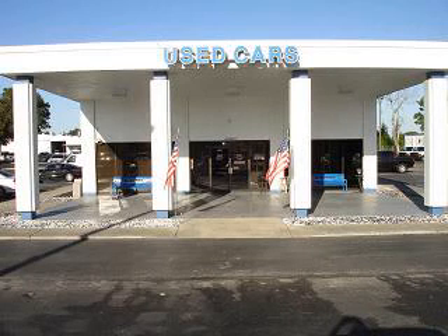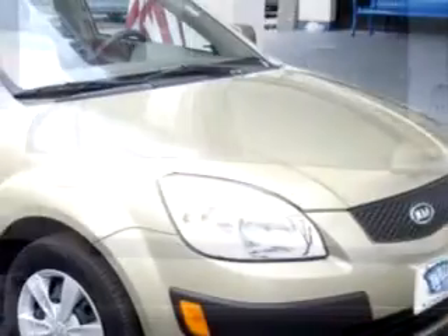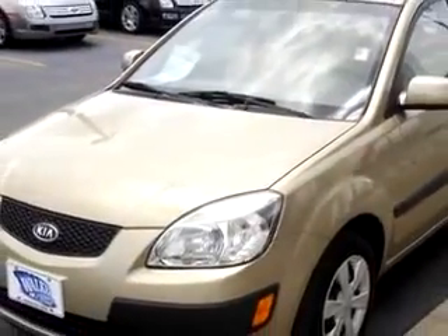On behalf of our entire staff, we would like to welcome you and thank you for visiting our website. Check out the 2006 Kia Rio LX, equipped with a four-cylinder engine and an automatic transmission, with only 31,179 miles.